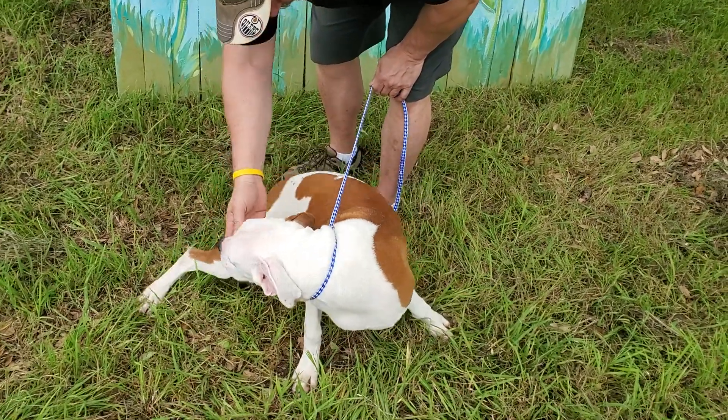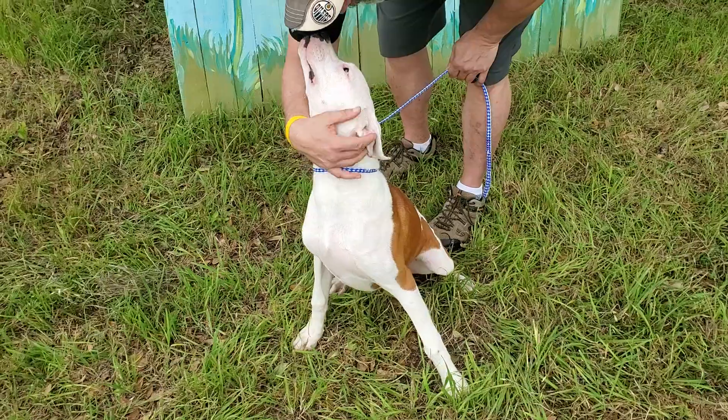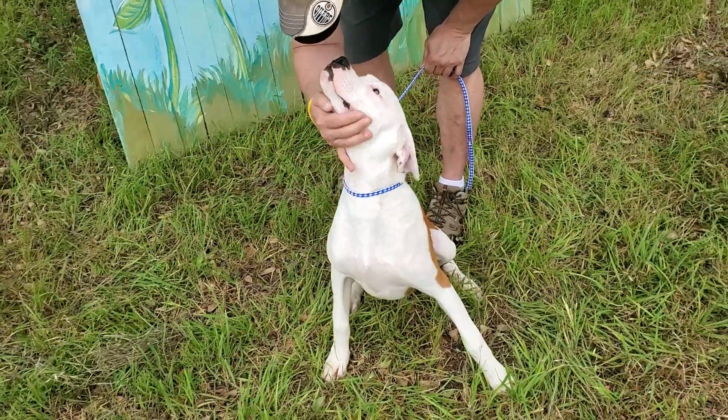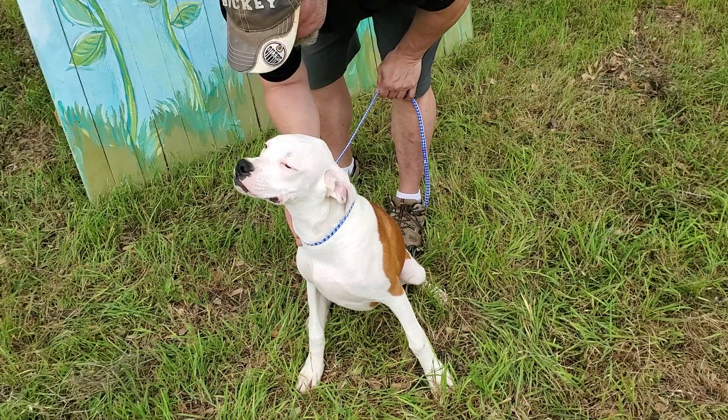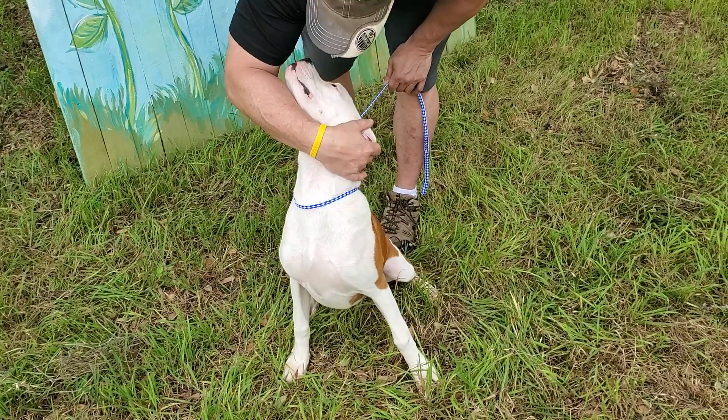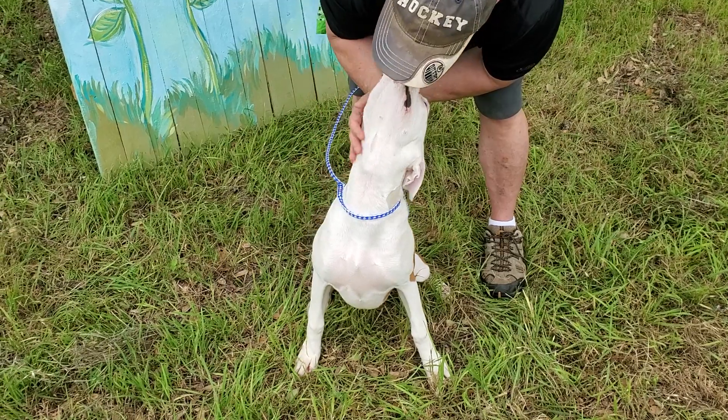She's got the bobtail already. She will be spayed — we will not let her out until she's spayed. She's going to be delivered to one of the wonderful states that we work with transporters for, or we can find her an adoptable home here in Texas.